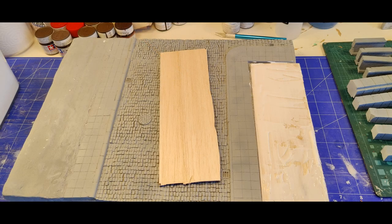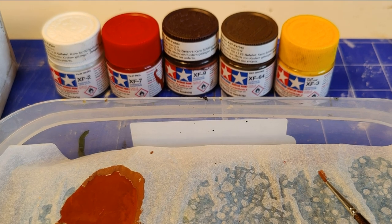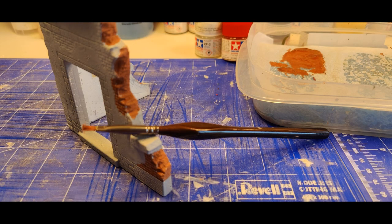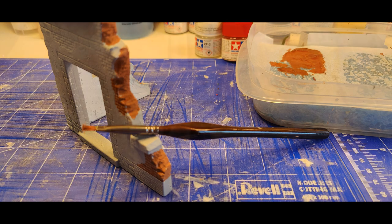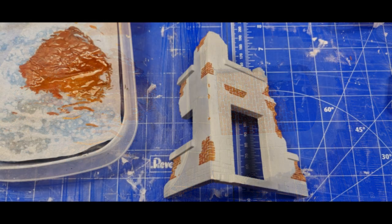On some parts of the diorama, as you can see on the right hand side, it was not as high as the boardwalk, so I added a piece of wood. The most challenging part was finding the right red colors for the bricks. For that I used XF7 flat red, XF9 hull red, XF64 red brown, and XF3 flat yellow. I really have to say it was the biggest challenge to find the right reddish colors for the bricks. I couldn't find any real reference so I just mixed those colors together and it worked out fine.